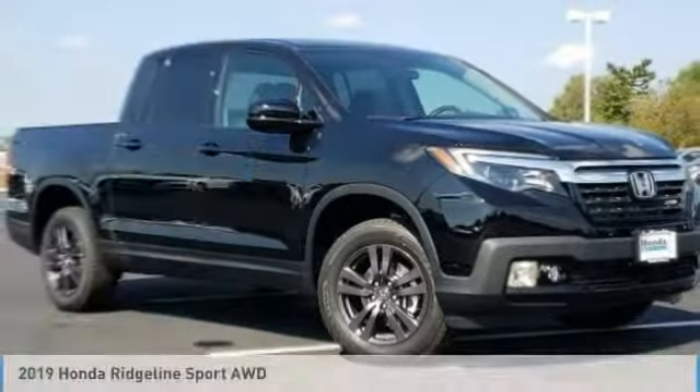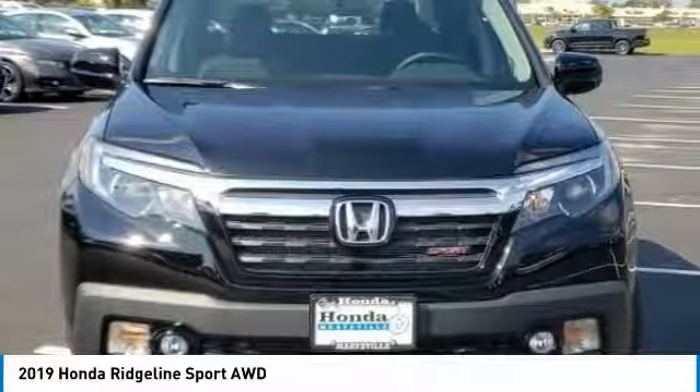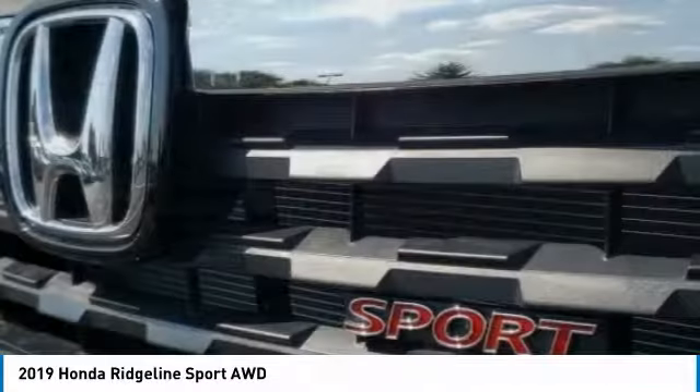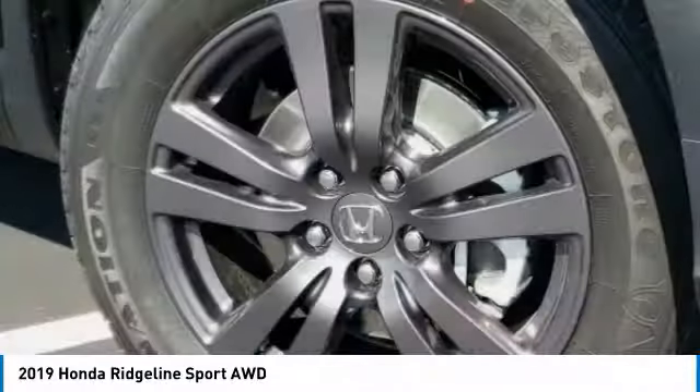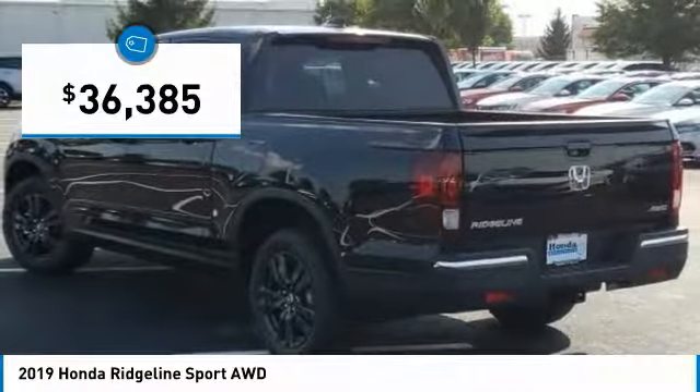Looking for the right vehicle? Check out the 2019 Ridgeline. The Ridgeline was designed to give you exactly what you need to get the job done. And with Honda quality built right in, this truck can be with you for the long haul and is priced below $40,000.